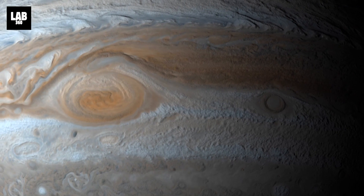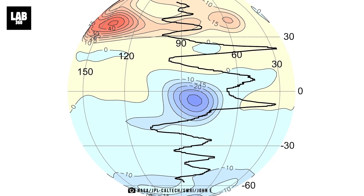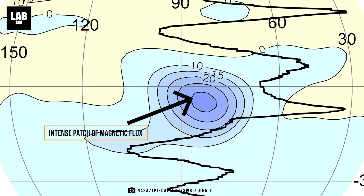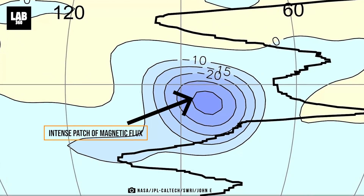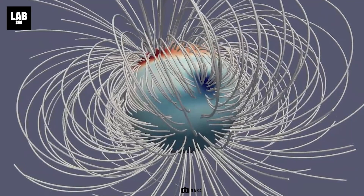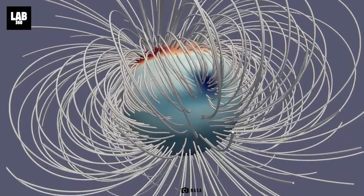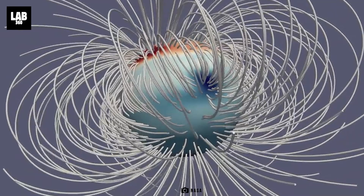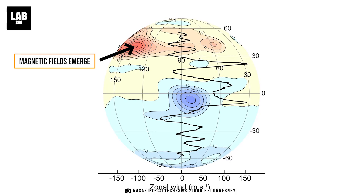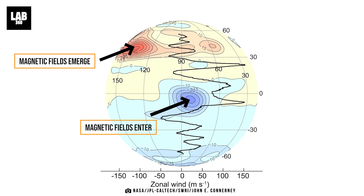While the Great Red Spot is seen in visible light images of Jupiter, the Great Blue Spot can be seen only in magnetic maps. It's an intense and isolated patch of magnetic flux at the planet's equator. This region is not actually blue in color — the blue here just refers to the standard color-coding scheme scientists use to generate magnetic maps. Scientists use red to denote spots where magnetic fields emerge from a planetary body, and blue to denote places where magnetic fields enter it.